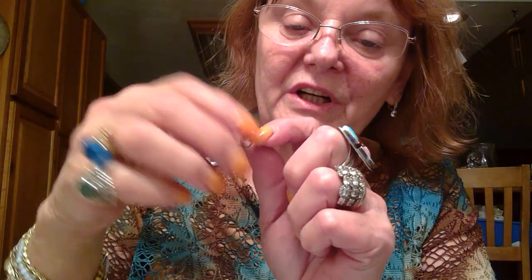Another earring — just silver tone with black acrylic beads, or cabochons. Cute, though. Pierced. And then the mate to that one.